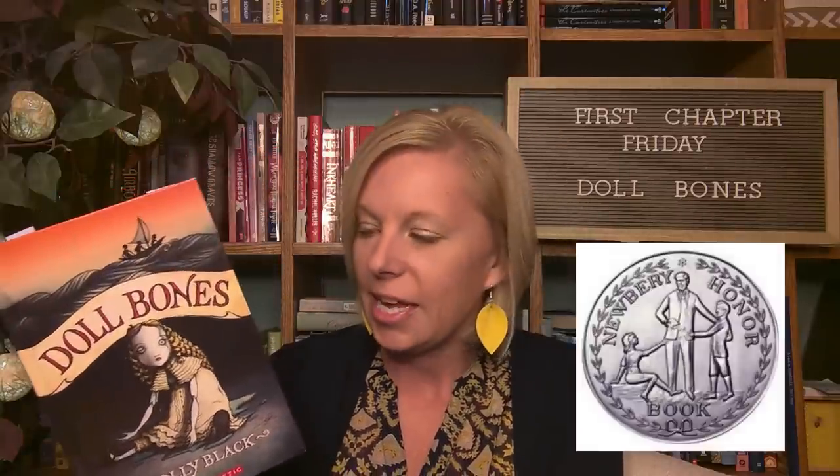This book was the Newbery Honor winner in 2014, and I can tell you I personally don't really enjoy scary stories, but this one is just creepy enough not to give you nightmares, but to keep you on the edge of your seat with suspense and tension. So let's read chapter one of Doll Bones by Holly Black.